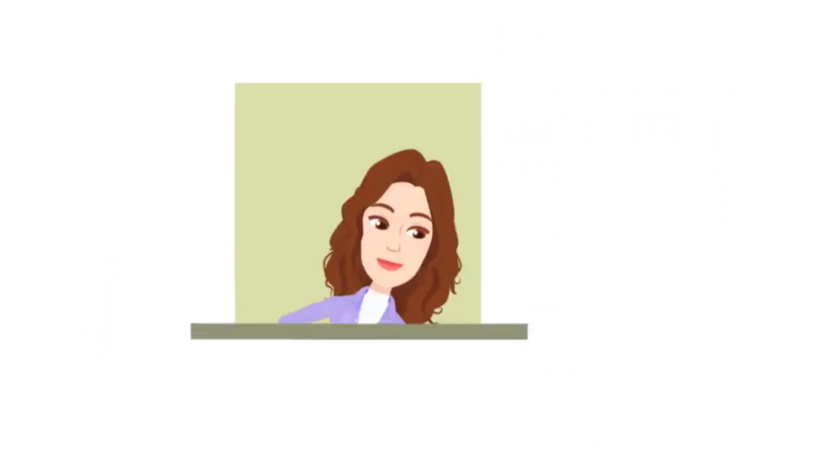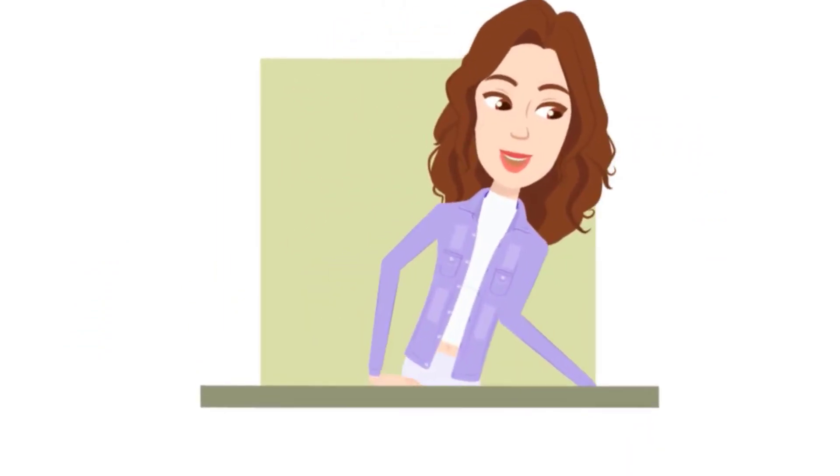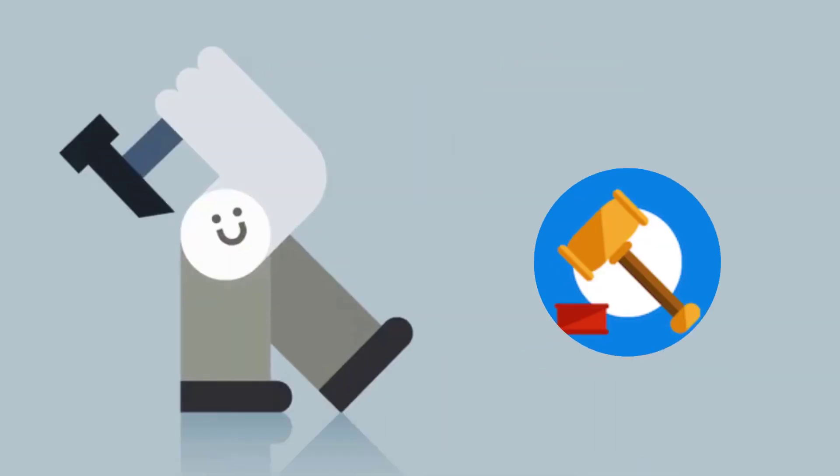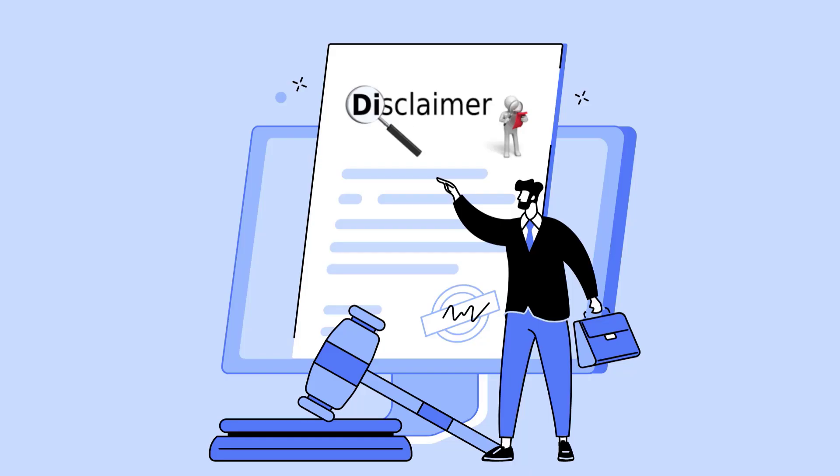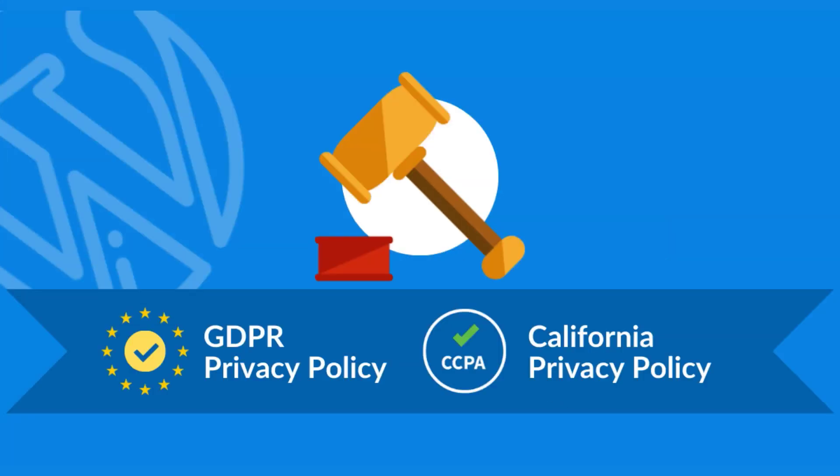Running a successful website requires more than just great content. It demands legally sound pages like privacy policies, terms of use, disclaimer, and many more. That's where WP Legal Pages comes in.